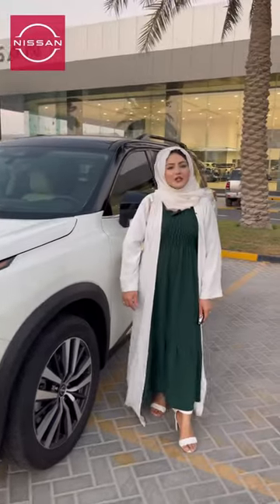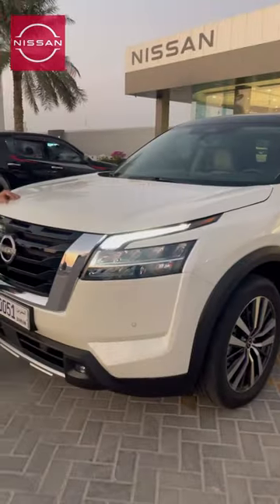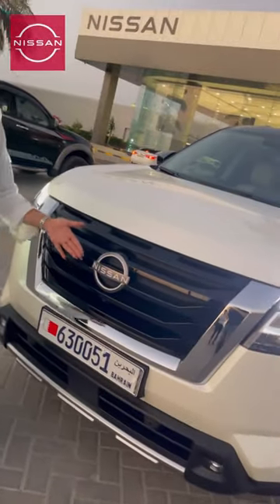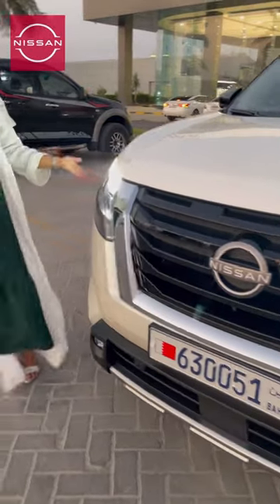The new Nissan Pathfinder has 20-inch alloy wheels. The all-new Pathfinder has a new logo, new front grille, and LED lights.